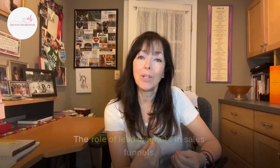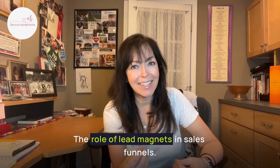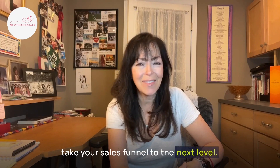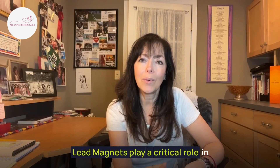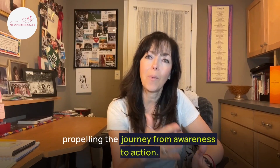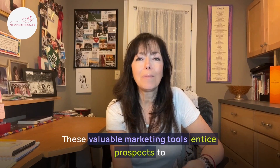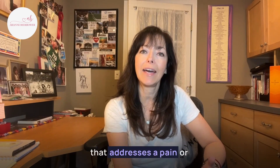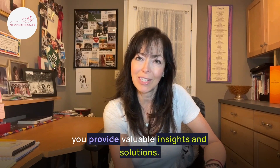Advantage number four: the role of lead magnets in sales funnels. There is a secret ingredient that can take your sales funnel to the next level — it's called lead magnets. In the world of sales funnels, lead magnets play a critical role in propelling the journey from awareness to action. These valuable marketing tools entice prospects to share their contact information in exchange for a resource that addresses a pain or problem they're experiencing, providing valuable insights and solutions.